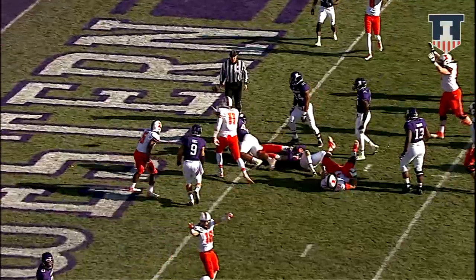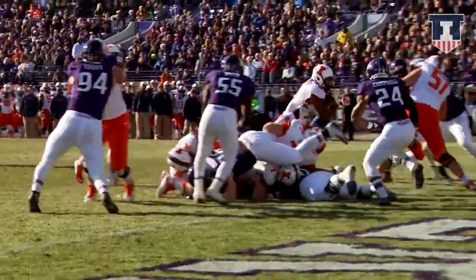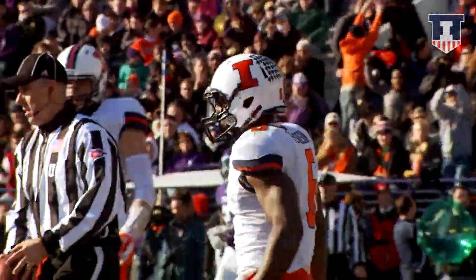O'Toole on the keeper up the middle. He is down near the goal line, about 32 yards on the previous play. Now O'Toole on the keeper runs it up the middle — he's got the touchdown!